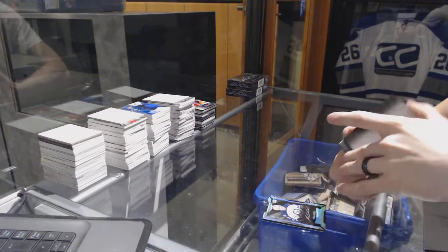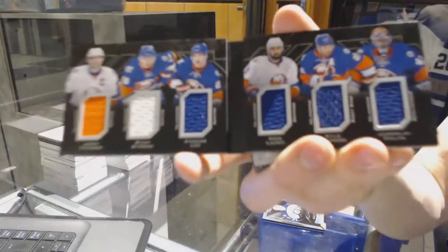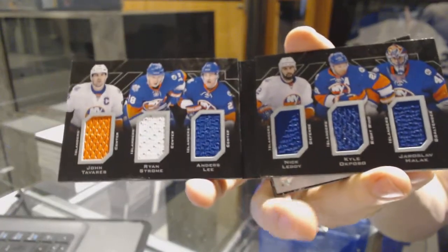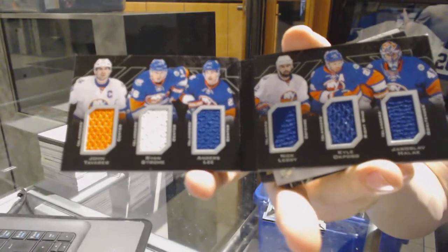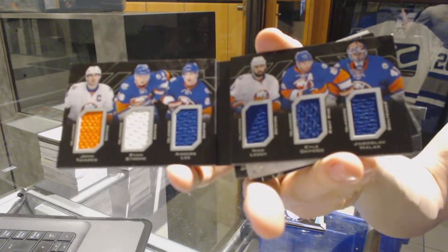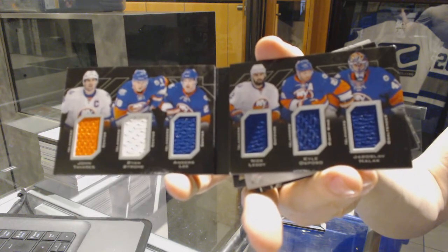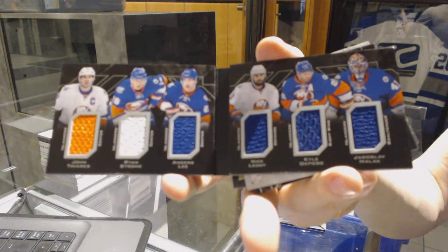We've got a six-way jersey booklet for the New York Islanders: John Tavares, Ryan Strom, Anders Lee, Nick Letty, Kyle Okposo, and Yarislav Halak.